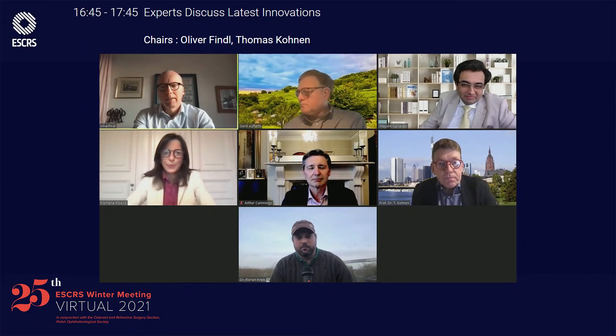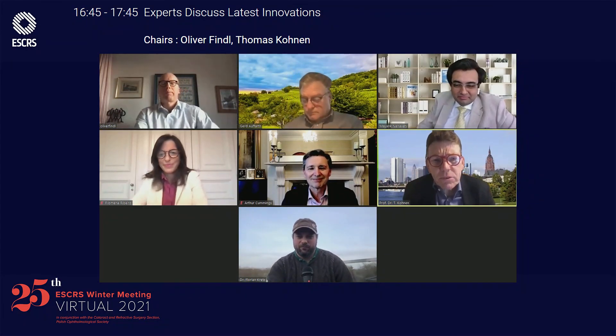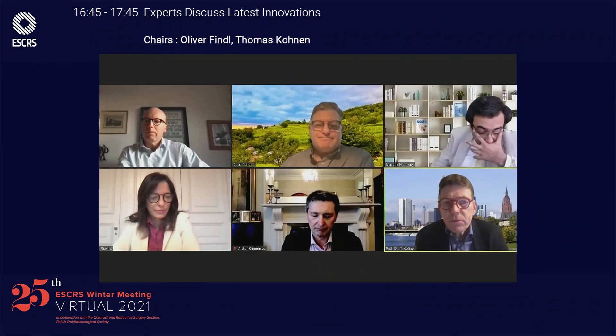Unfortunately we're running out of time. Thank you very much — that was very good. Let's go to the last talk. Dr. Hammett from the UK will talk about...